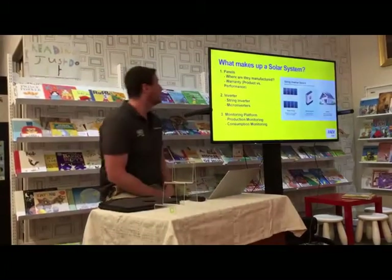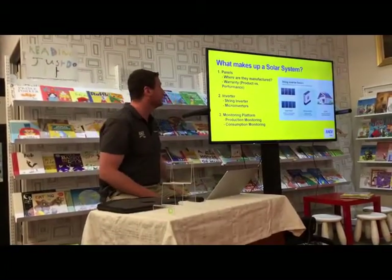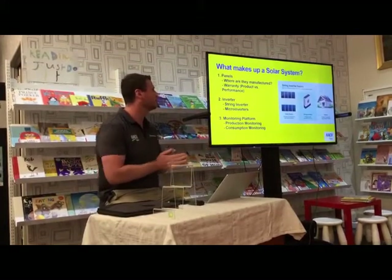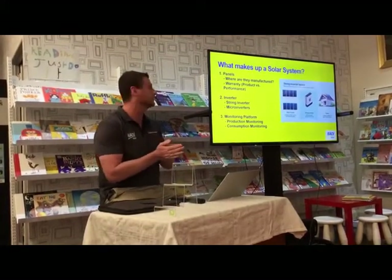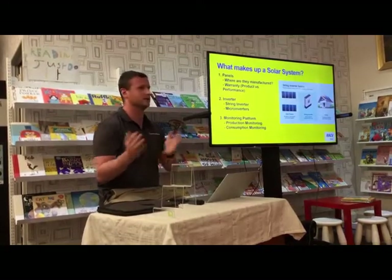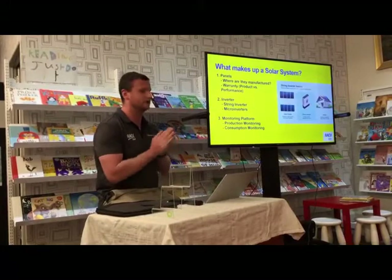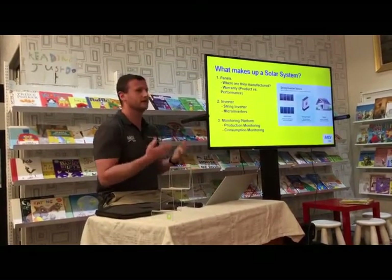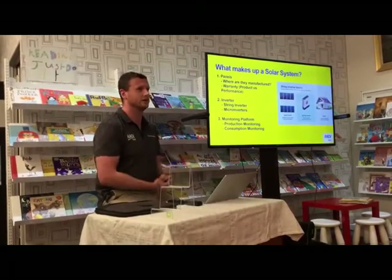To start with, panels are a fairly important choice — understanding where they're manufactured. Probably 90% of panels are manufactured in China, which is not really an issue. Maybe ten years ago it was a problem, but quality has increased in leaps and bounds and every panel in Australia has to pass rigorous standards and be made for the Australian environment. If it doesn't meet those standards, they can't sell it here.